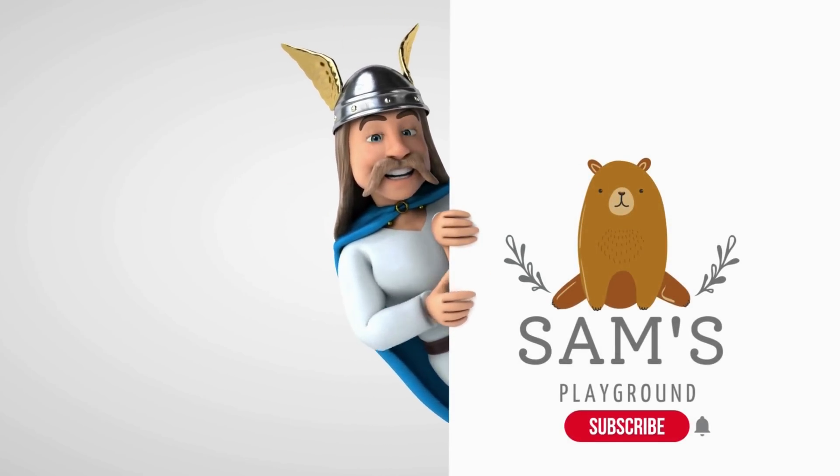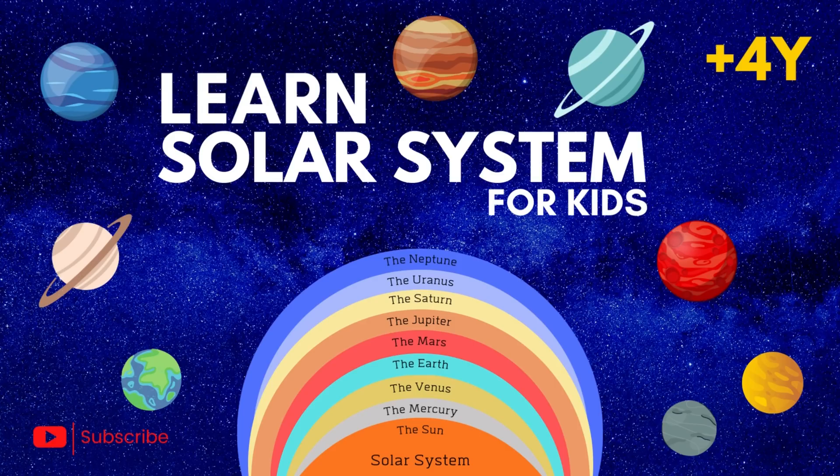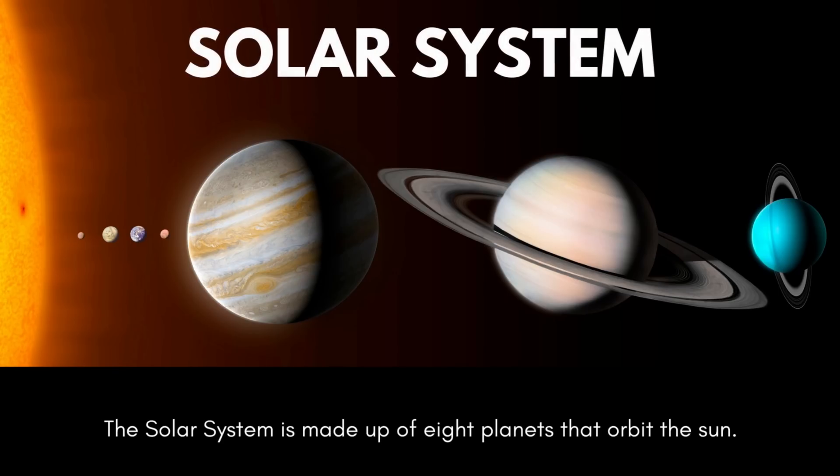Hello! Learn solar system for kids. Solar System.